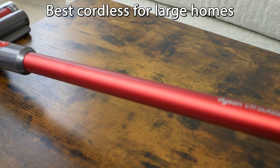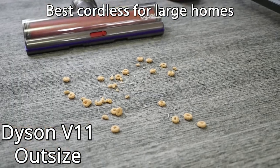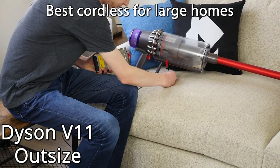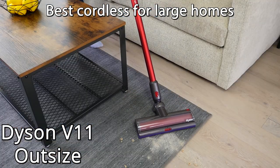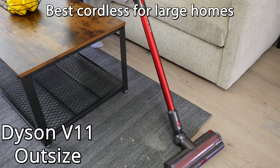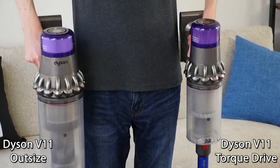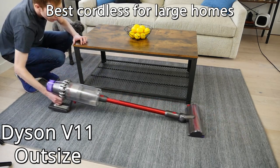When it comes to large homes with lots of floor space, I recommend the Dyson V11 Outsize. The Outsize is the largest and most powerful cordless vacuum currently on the market. It includes two batteries that each last for up to 60 minutes. It has strong suction power at 220 air watts, which is similar to many upright vacuum cleaners. The Outsize has a wider 12.5-inch cleaning head and a large 1.89-liter dustbin. Combine those with the extra battery, and you'll be cleaning larger areas in a shorter amount of time.